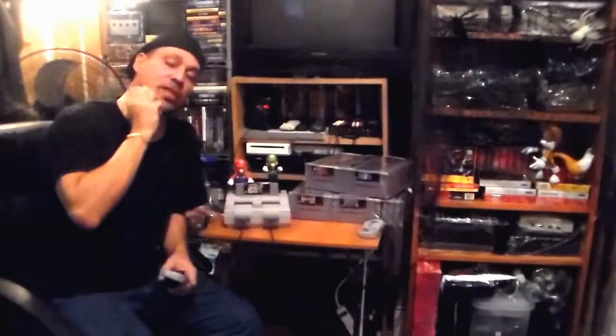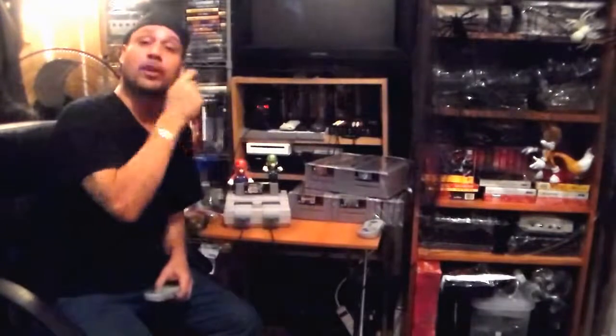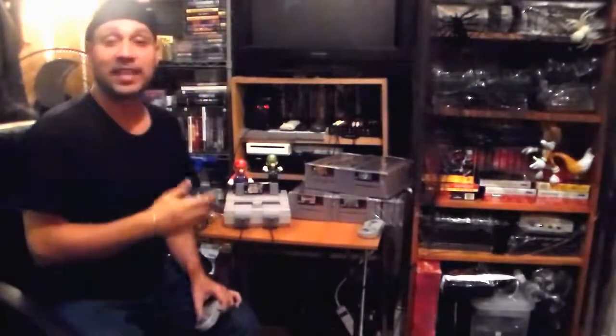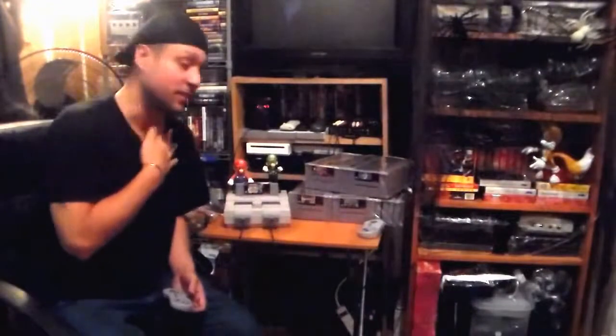Hey guys, welcome to another Rod Squad Retro Reviews. Today we're going to be discussing and giving our thoughts on the Super NES, the Super Nintendo system. The Super Nintendo was the system that dominated the 16-bit era, and the closest rival — I did a video previously on this — was the Sega Genesis.